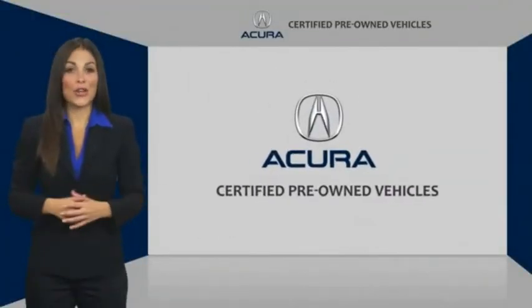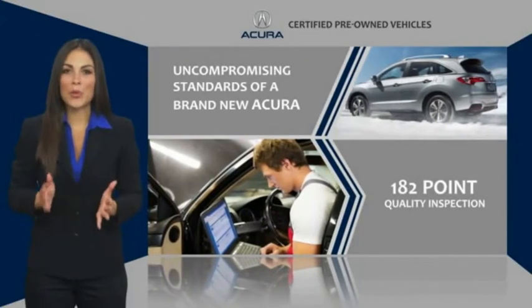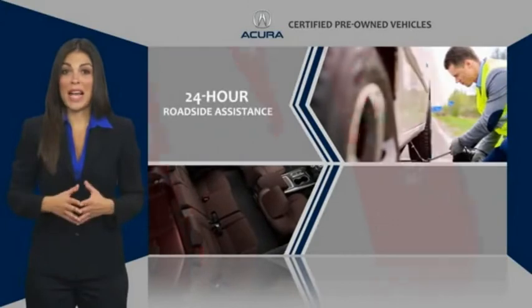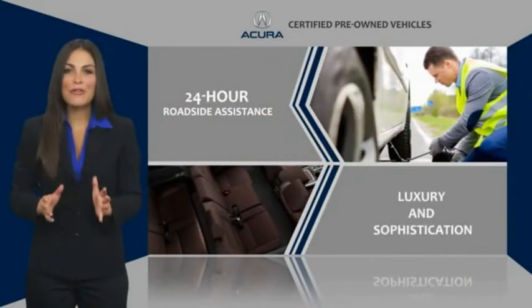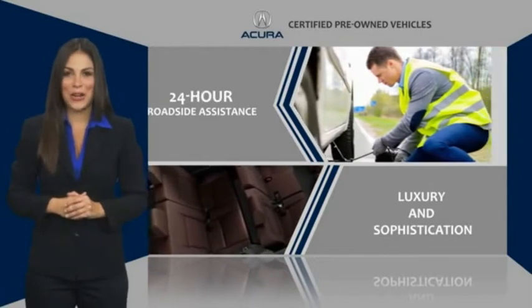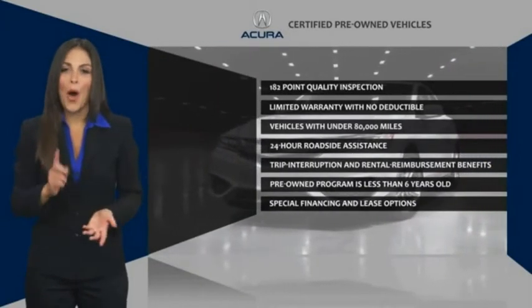When purchasing an Acura Certified Pre-Owned vehicle, you can expect the same uncompromising standards of a brand new Acura. Acura dealership technicians ensure that every vehicle upholds the luxury and sophistication of the Acura name. Acura Certified Pre-Owned — once an Acura, always an Acura.